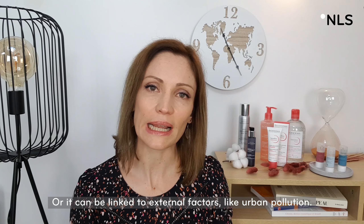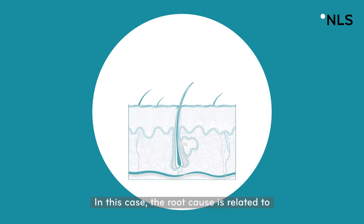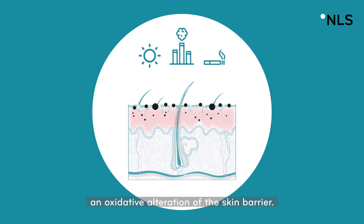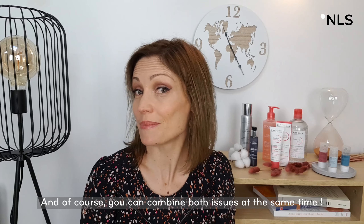Or it can be linked to external factors like urban pollution. In this case, the root cause is related to an oxidative alteration of the skin barrier. And of course, you can combine both issues at the same time.